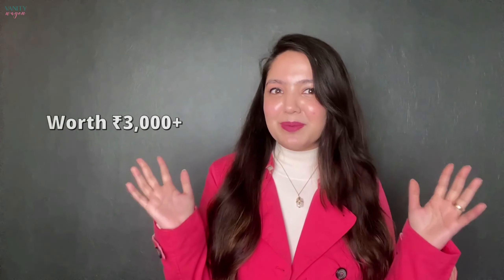This is the super steal because you get products worth 3,000 plus for just rupees 999. So without any further ado, let's get started!